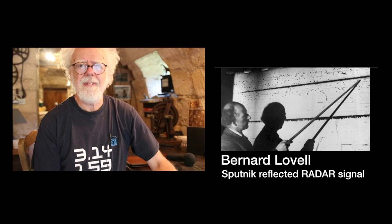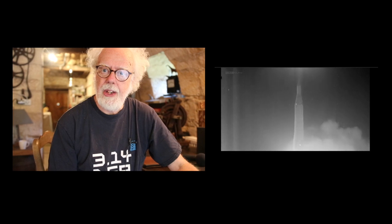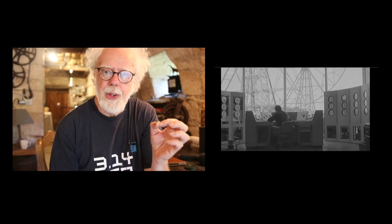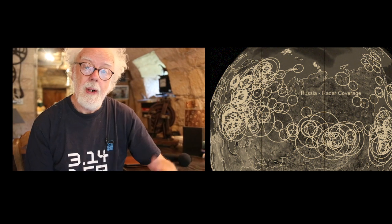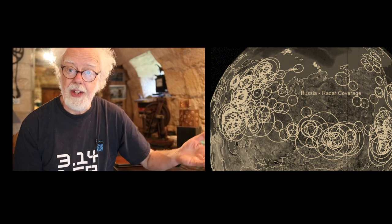I'd heard the story that Jodrell Bank was funded by government or military money because of the launch of Sputnik, and that they used it to track the missile that put Sputnik into orbit. But here's the bigger story: they pointed Jodrell Bank at areas where missiles were being tested and picked up bounces of missiles taking off. But what they really found was that all the Russian radar stations tracking their missile would reveal their signals, pinpointing where those radars were located. If you know where your enemy's radars are, you can avoid them, jam them — and that was the true story.